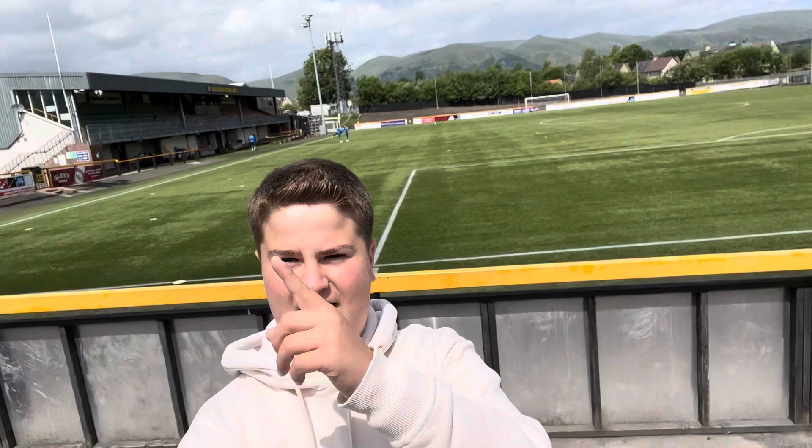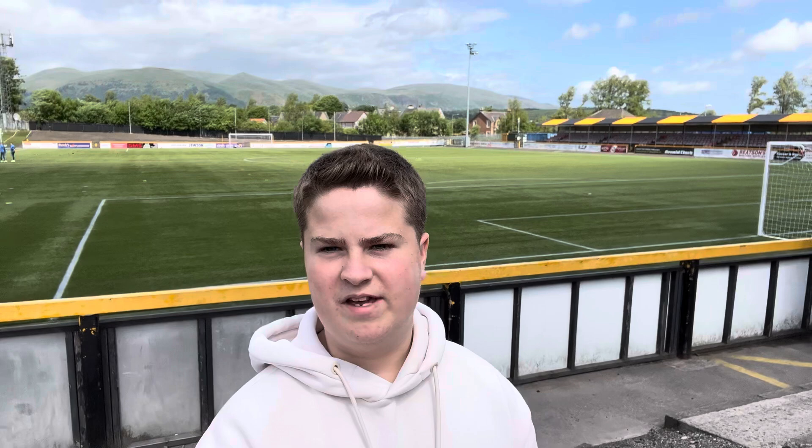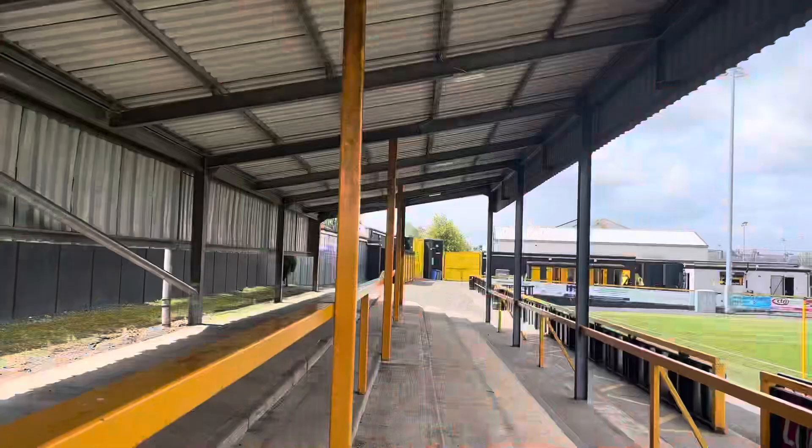Well, first impressions of the Aloha Stadium — we've got a stand there, stand here, stand over there. Pretty decent stadium compared to ones I've seen in the lower leagues of Scotland. Thanks to Aloha for letting me in early to take a few shots of the stadium.